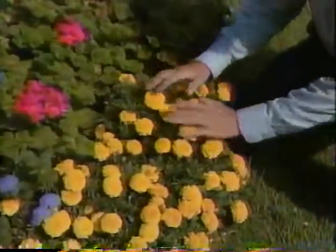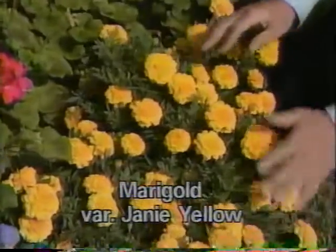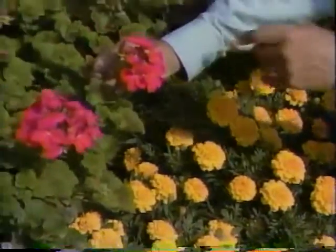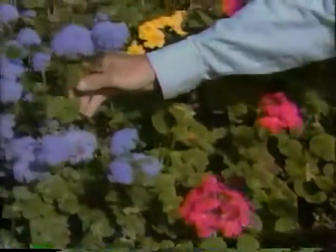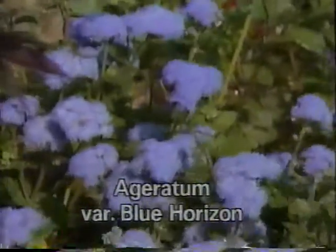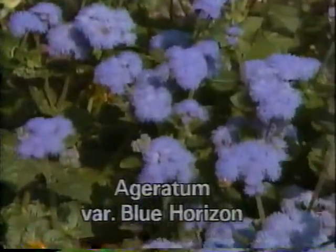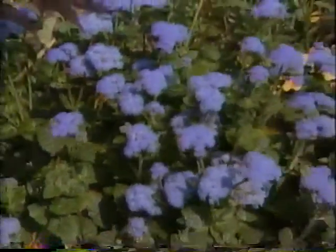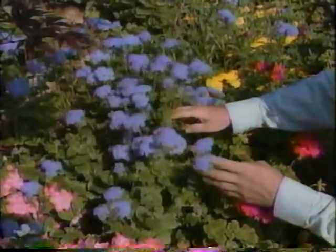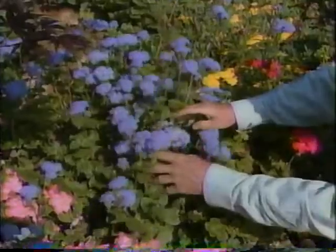Here's a marigold — hard to imagine a bigger head of color, going on week after week. Here's an old standby, bright red geranium. How about this blue ageratum? We're so familiar with ageratums that are six or eight inches high, little stubby balls of blue. Here's a plant that's 18 or 24 inches high — it's called 'Blue Horizon' and I think it's a wonderful improvement.